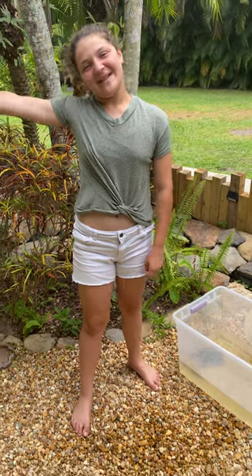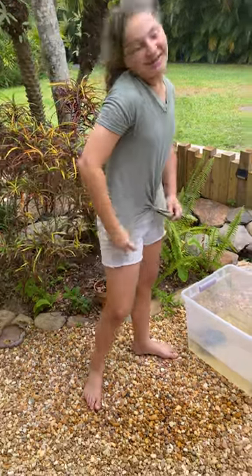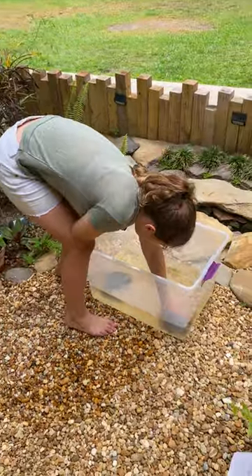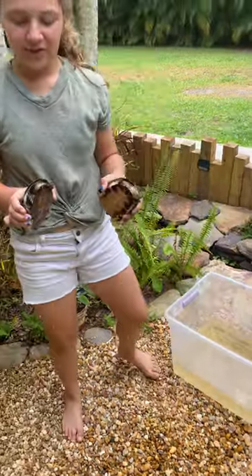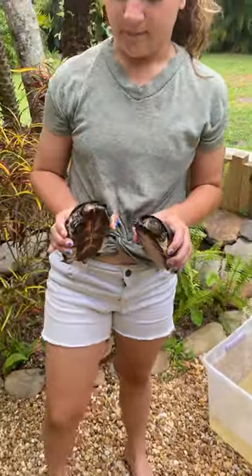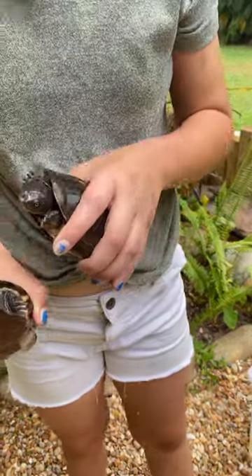Hey guys, welcome back to my Florida backyard! Today we're going to be talking about the African side neck. One thing about the African side neck is they're not able to stick their heads all the way into their body, so they stick it sideways.